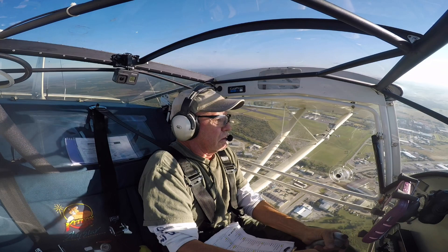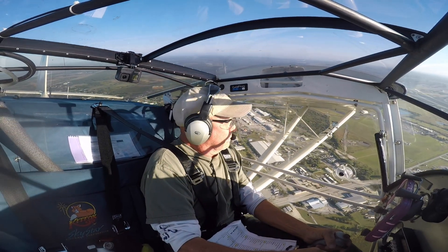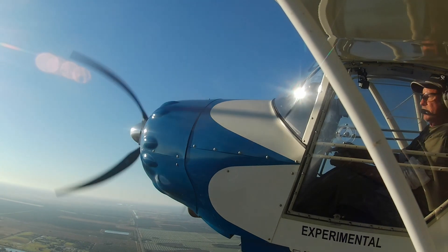I was determined to fly the plan, which says 30 minutes in the EAA flight test manual, so at about 25 minutes I reduced power and descended.